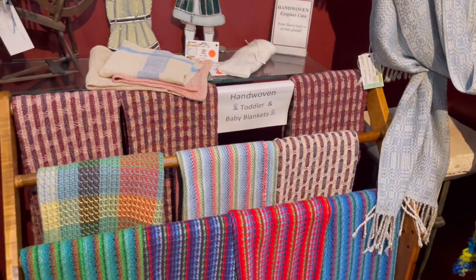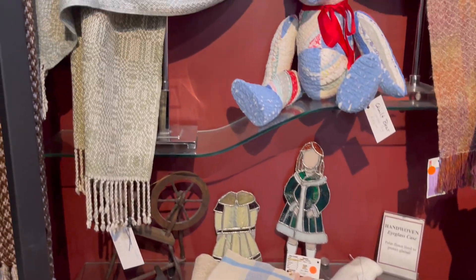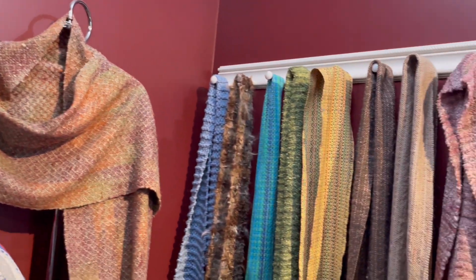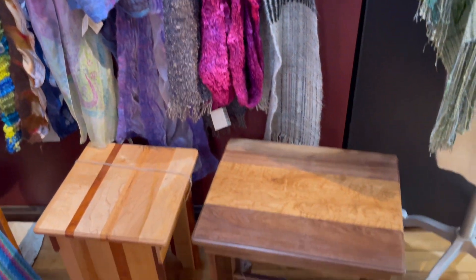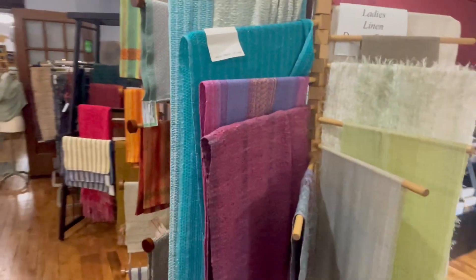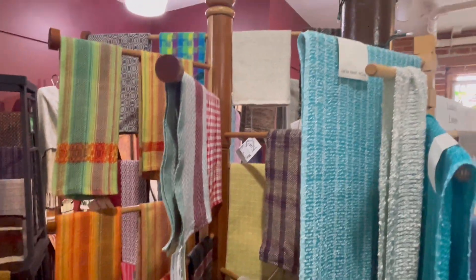Here we have some hand-woven toddler and baby blankets. And then we have some beautiful wraps and some scarves. And then we have some stools to sit in front of the spinning loom. Some more linens, table runners and towels.